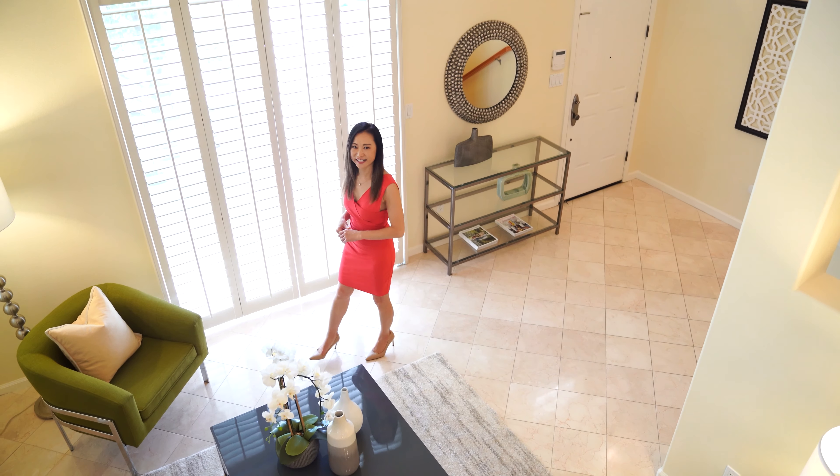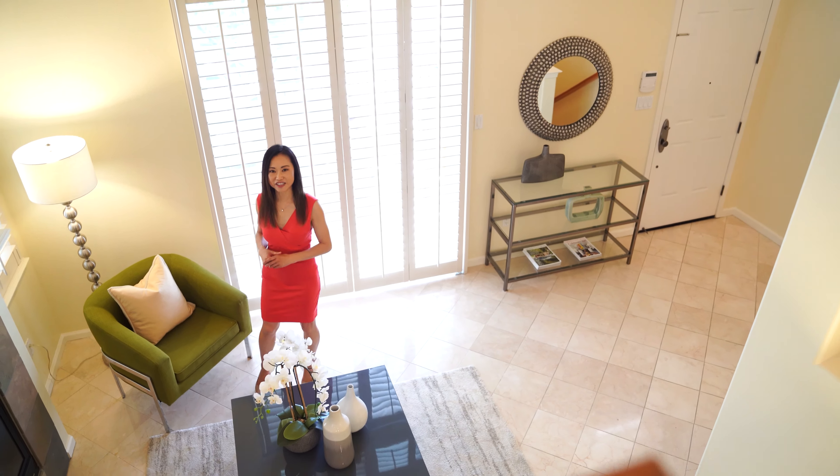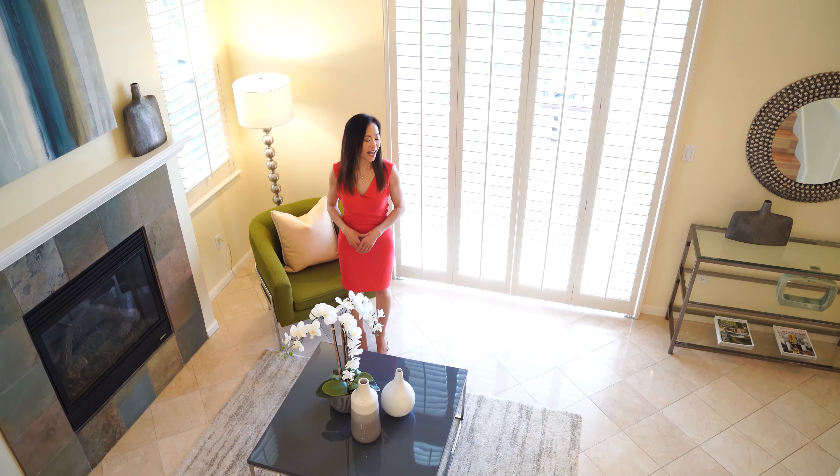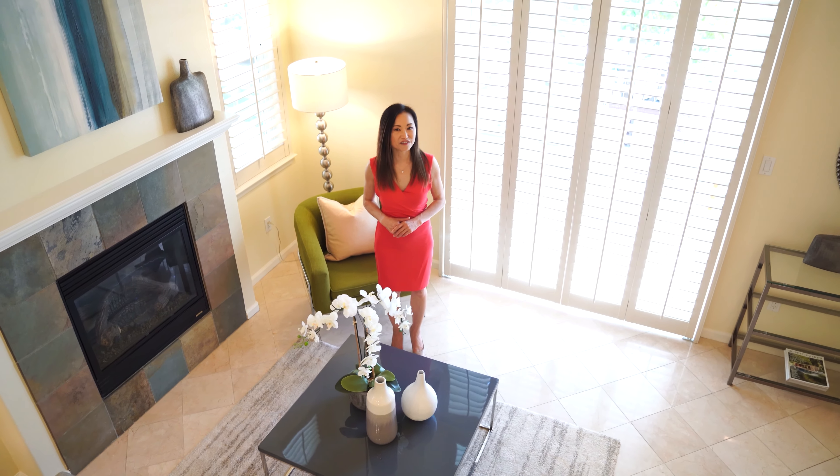The two-story high ceiling really opens up this living room. You will enjoy the guest fireplace with the slate tile surround and these beautiful marble tile floors.